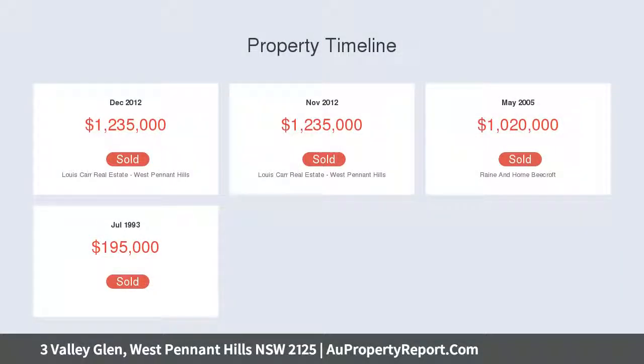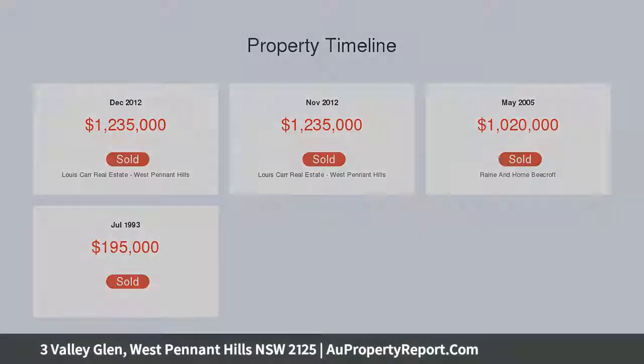Formal living and dining zone, open family room with outdoor flow, and a covered alfresco area that suits all-weather entertaining.